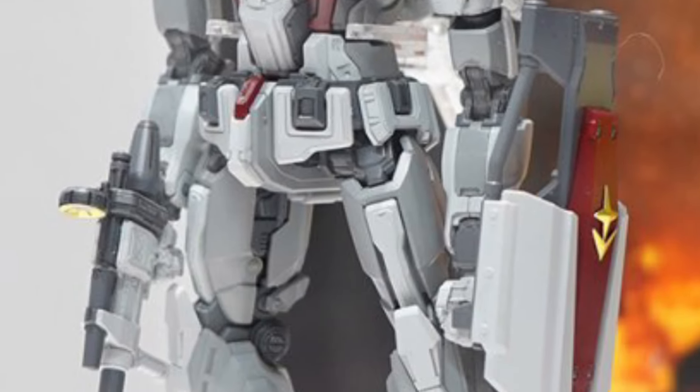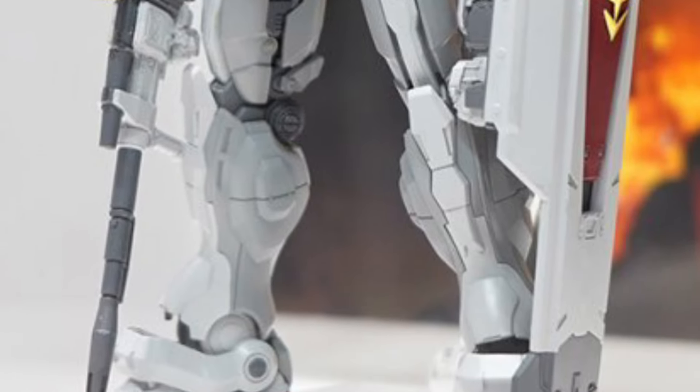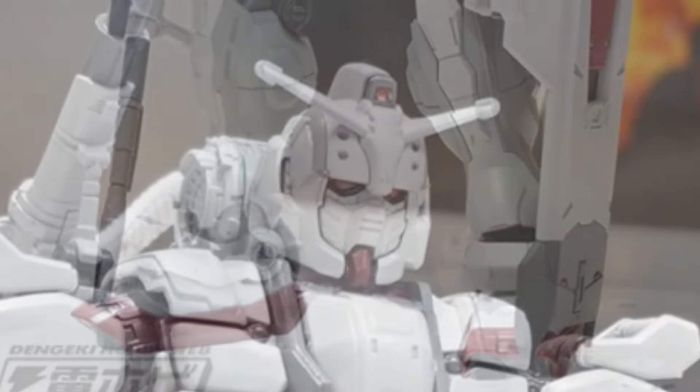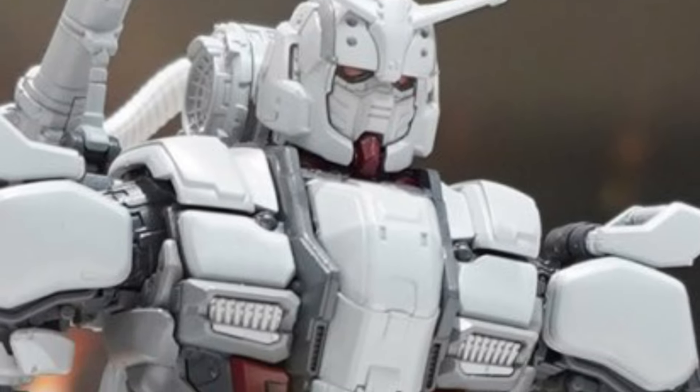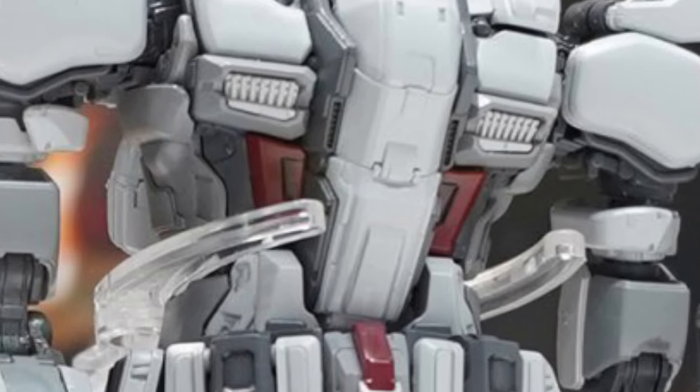Hobby Dengeki — I gotta give it to them, they do a really good job displaying everything. So there you guys go, have a look there. I like the first one; the first one with the white and the pink trim actually worked really well on that Gundam figure, no doubt about it.